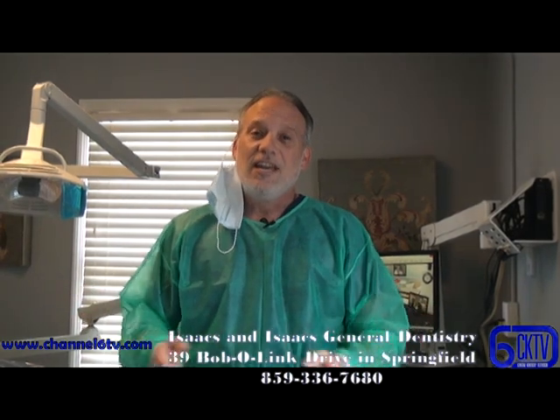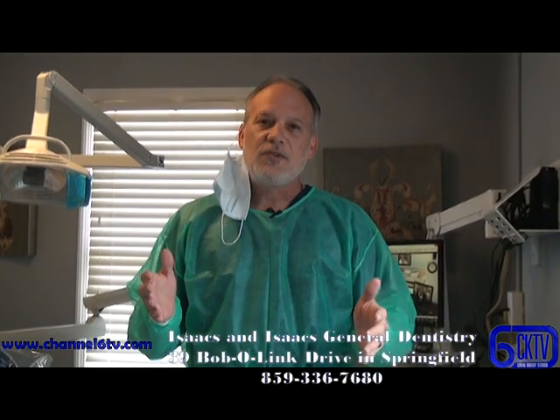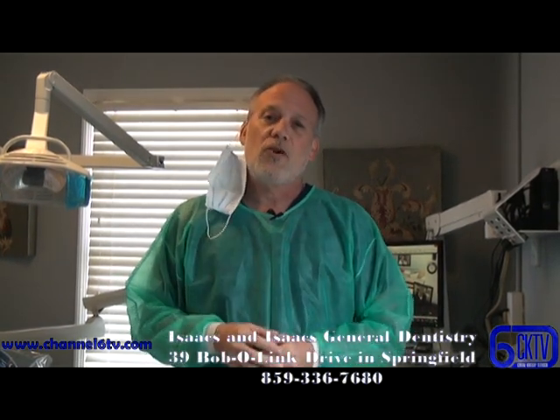Welcome back to Isaac's Dentistry. We wanted to walk you through in our new normal some of the different precautions we're taking, and they start before you even enter our building.